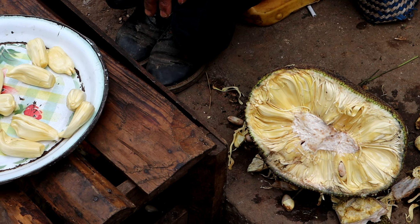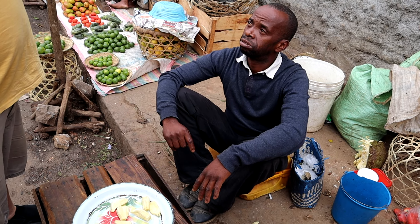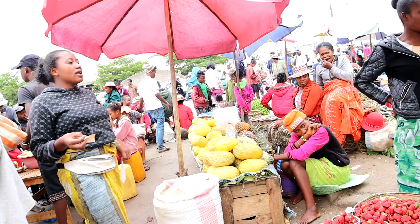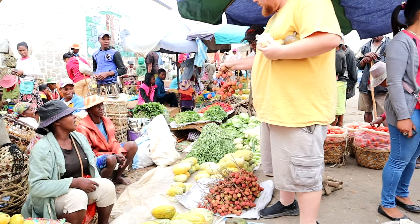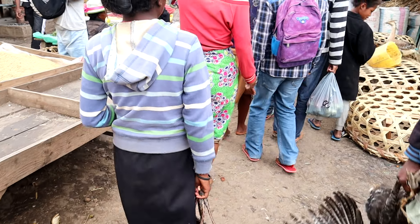This is a local jackfruit. I'll get it — I'll get like five pieces.